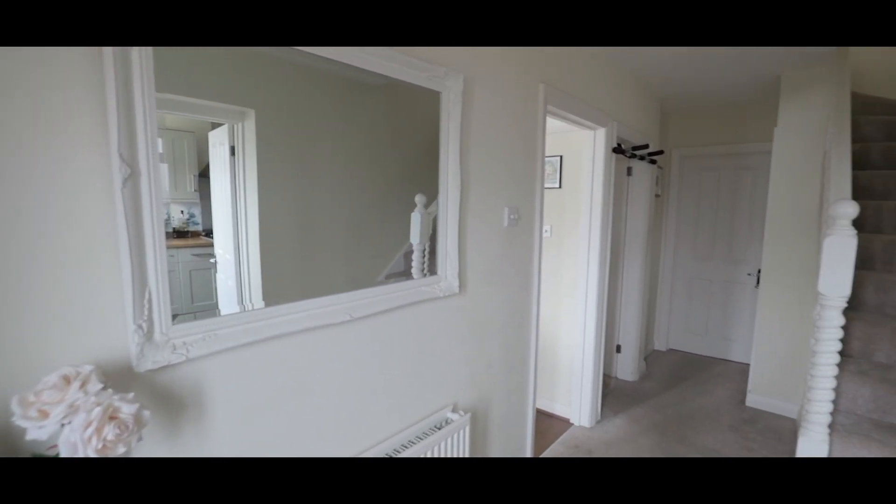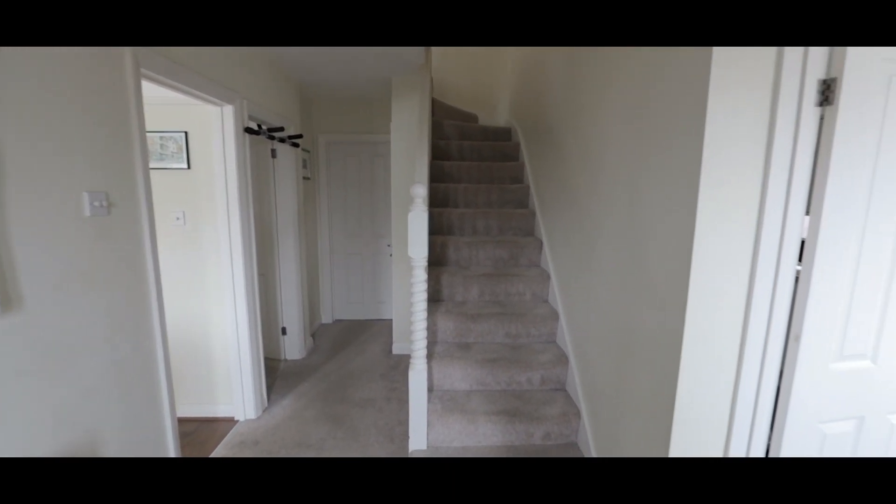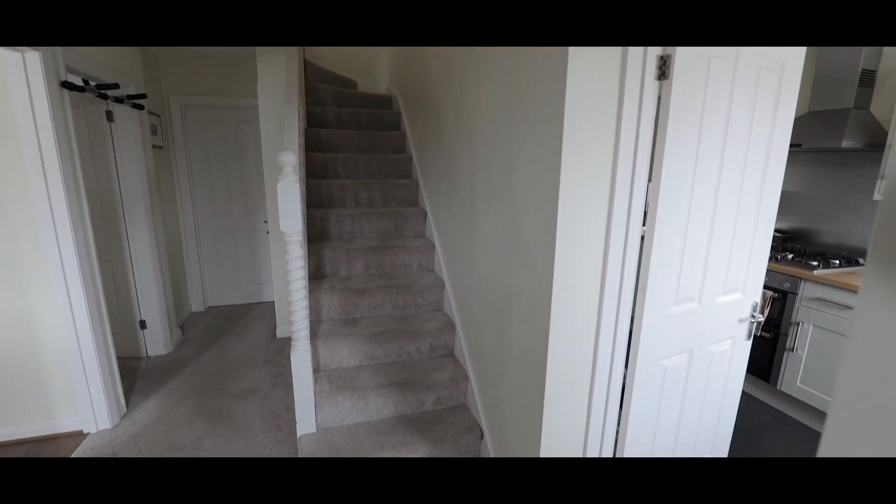As we enter the property we're straight into the entrance hallway with stairs rising to the first floor and access onto the living and dining room, family room and kitchen to the right.